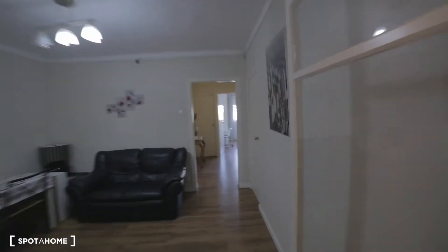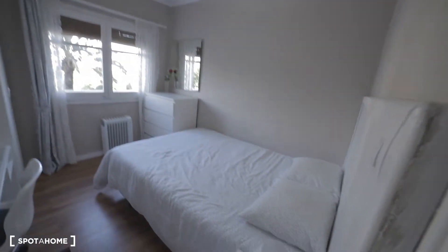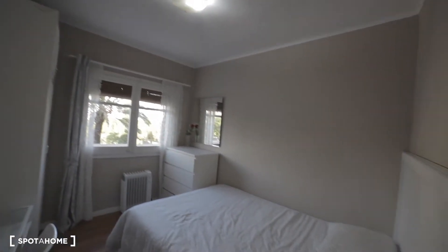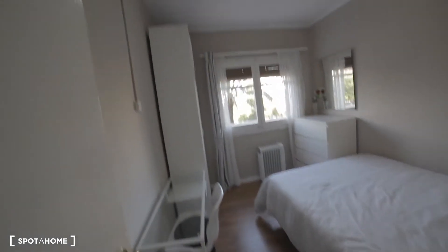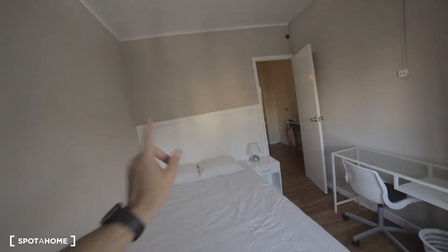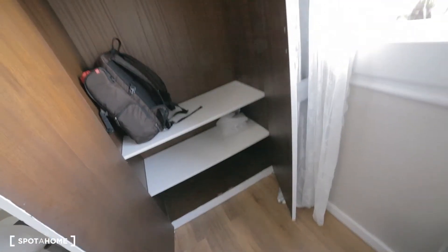Here's our bedroom. Today they're having a concert in the plaza so we're listening to the sound test. What we have here: a double bed with a night table and lamp, a desk with a chair, a stand-alone wardrobe where you can hang your things and use the shelves, and some more storage space.